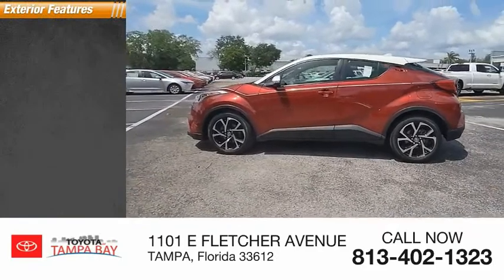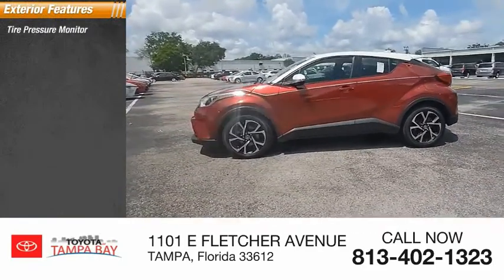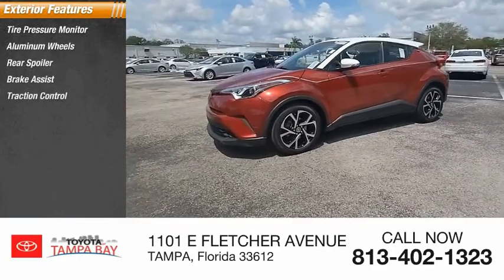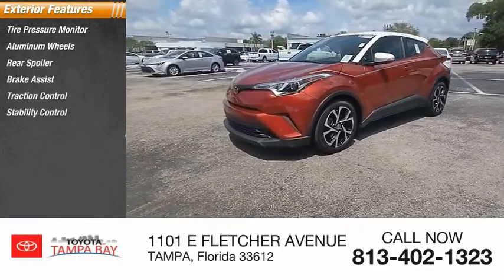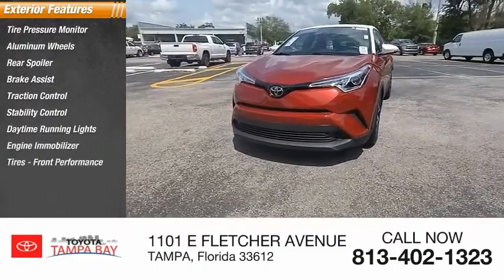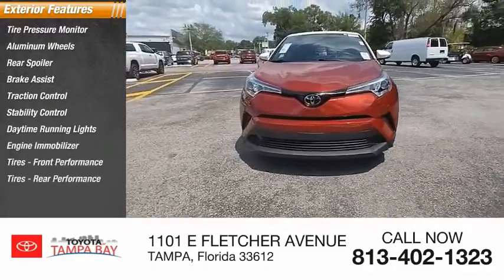Here are some of this vehicle's great options: tire pressure monitor, aluminum wheels, rear spoiler, brake assist, traction control, stability control, daytime running lights, engine immobilizer, front performance tires, and rear performance tires.